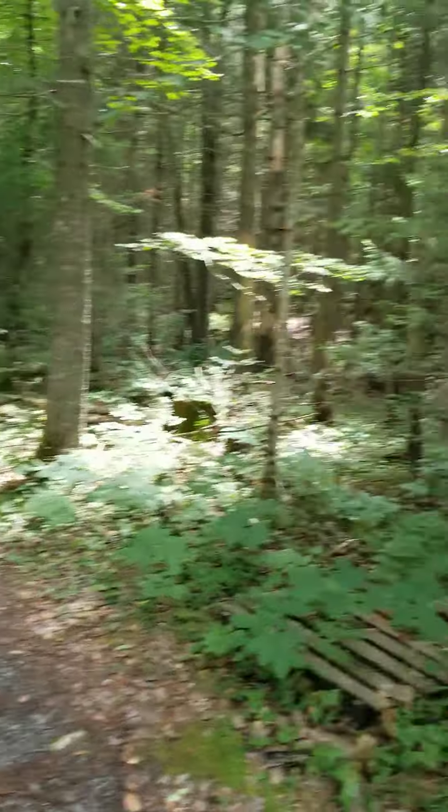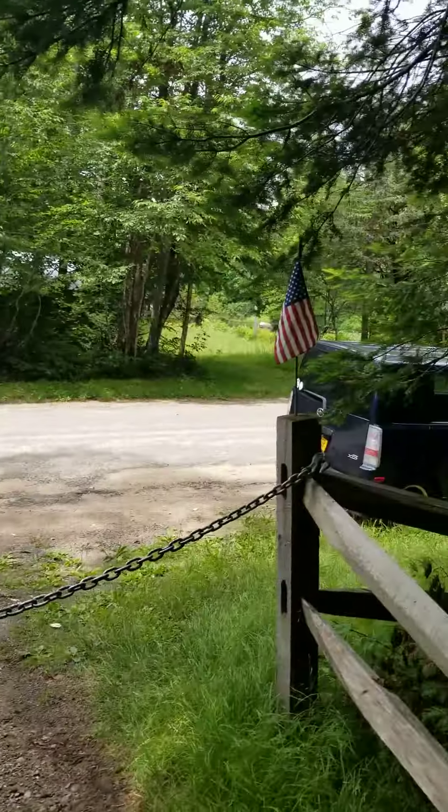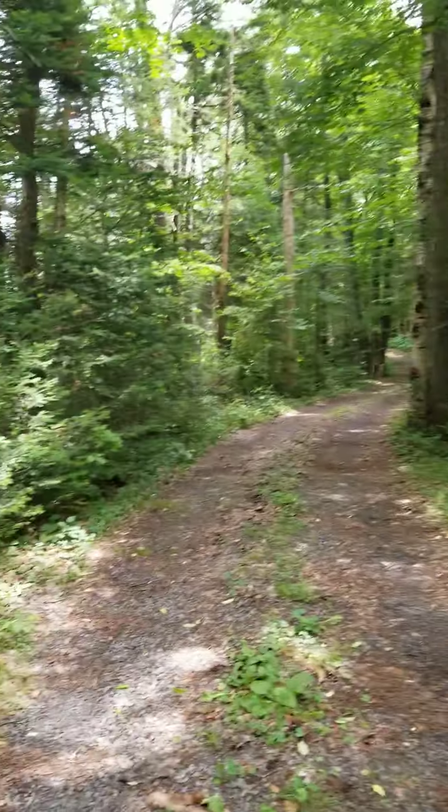I'm in the driveway of the property. There's the fence, there's the road, and my car. So this is what it looks like.